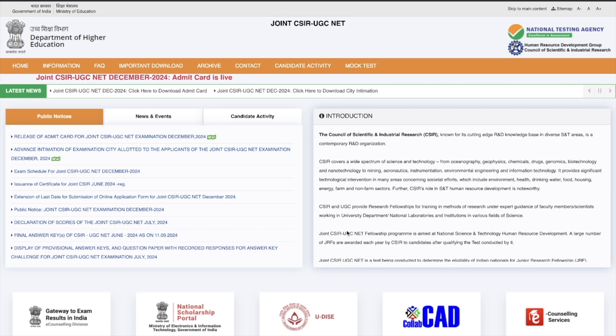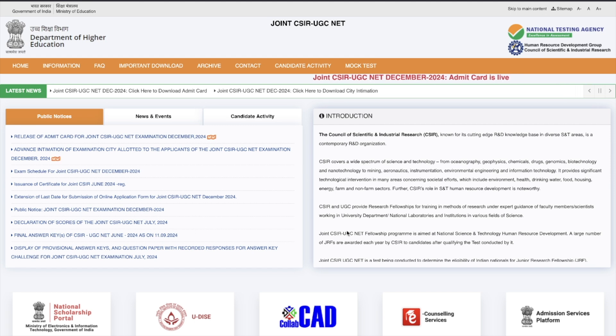Hey guys, hello everyone and welcome to the channel. This is a very important announcement for all the students who are giving the CSIR December 2024 exam — your admit card is now available on the official website. It is highly recommended that you download it. I will give you a link in the description of this video to directly come to the page to download your admit card.